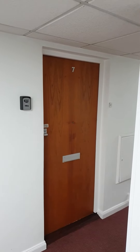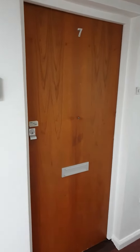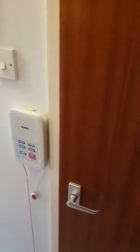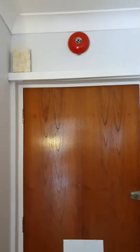Presenting flat 7 of Alexander Lodge in Weybridge. We have an intercom and a storage cupboard. This is the alarm.